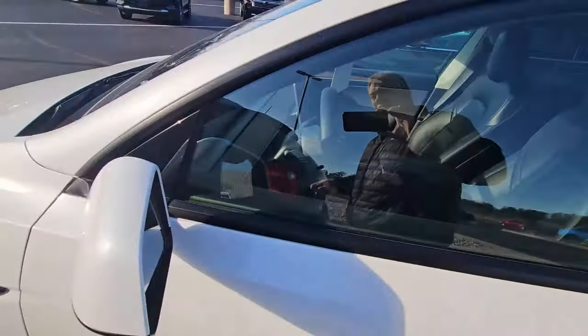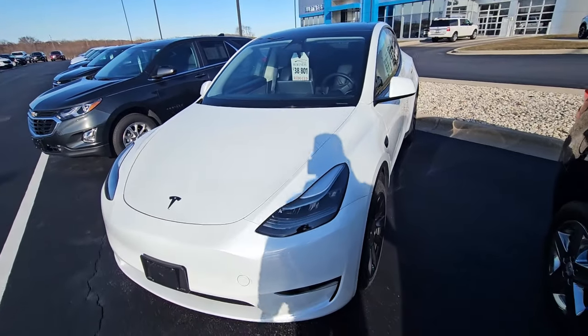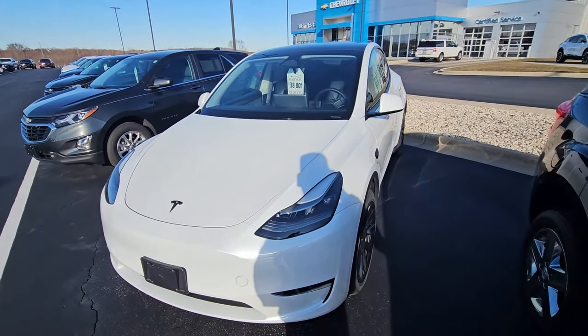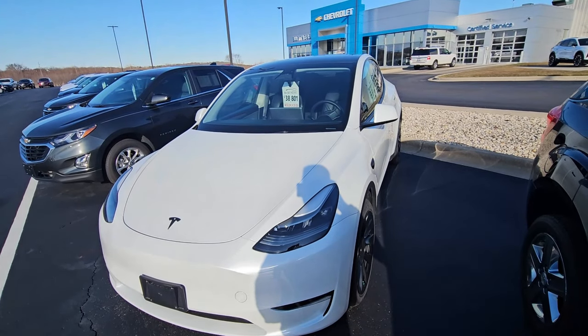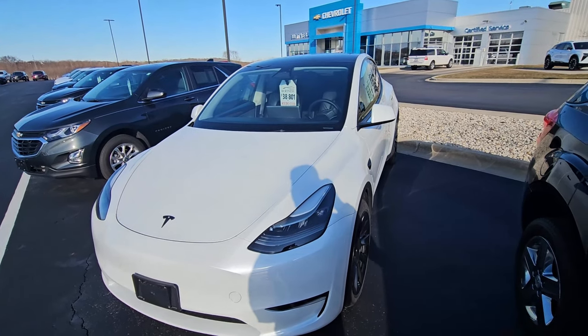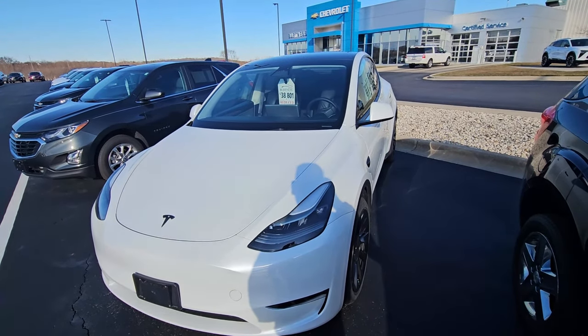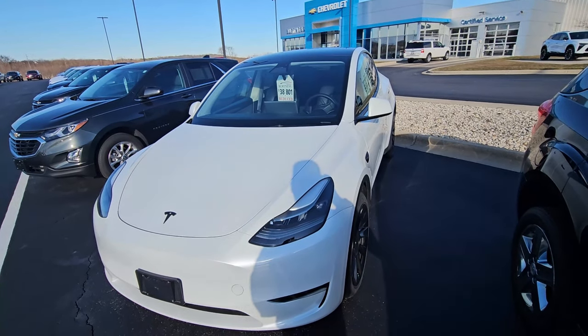We'd love to have you come and visit. I'm not sure where you live, but everybody uses the internet now. To get people to come to our little town, we aggressively price our vehicles — we don't mark it up so we can come down. This is what the price is. If interested, give me a call and make sure it's still here before you come over.